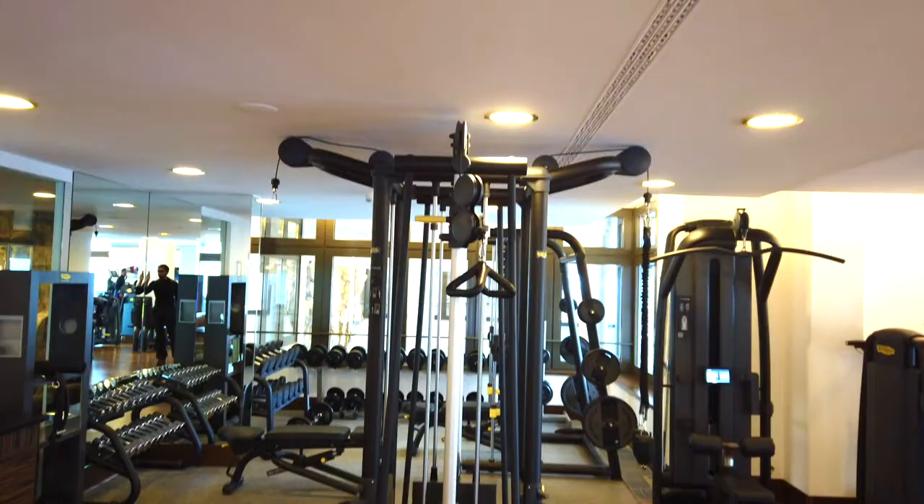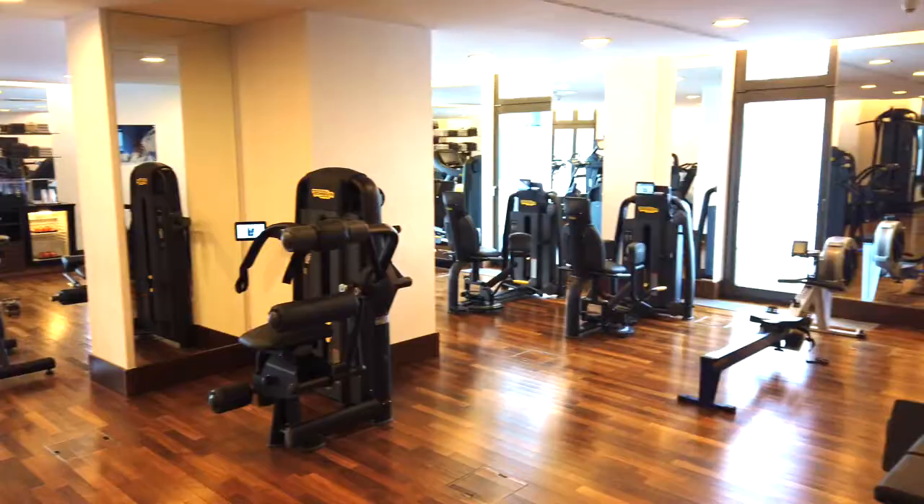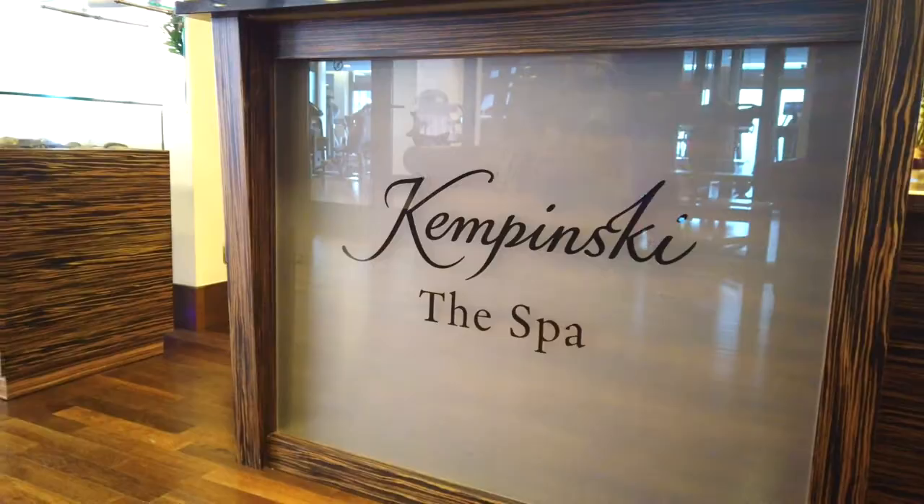I then proceeded for a quick tour of the rest of the hotel, starting with the gym. Nice and spacious and very well equipped, with a separate room for yoga and aerobics as well.